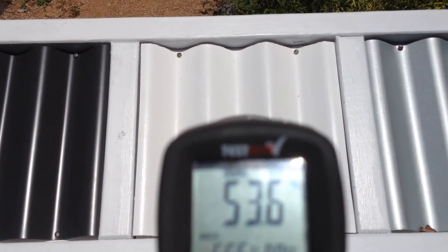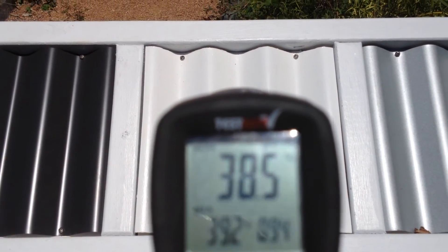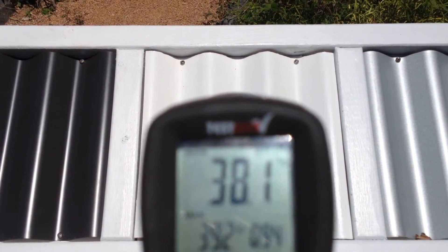Let's try it on reflective white. 38. Talking 16 degree difference.